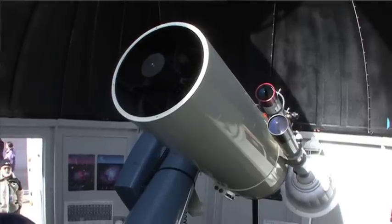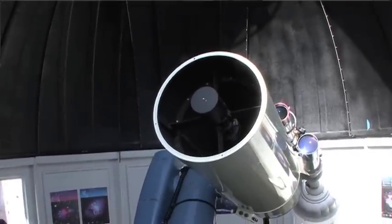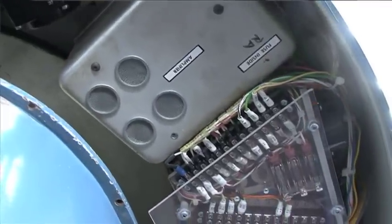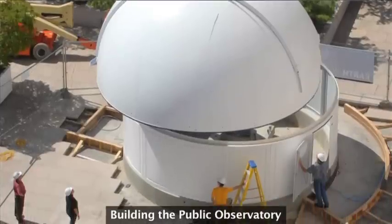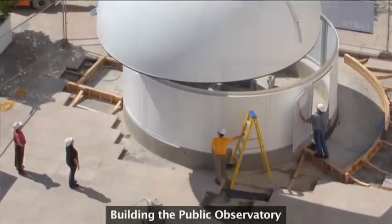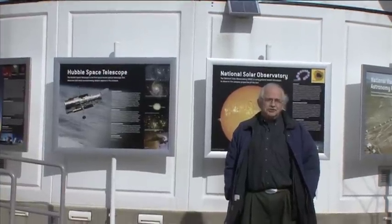This telescope originally came from Harvard. It was built in the 1960s for professional instruction for Harvard graduate students, and when they weren't using it anymore they lent it to us. We worked with the National Science Foundation to build the observatory around it and put it on the east terrace of the museum.